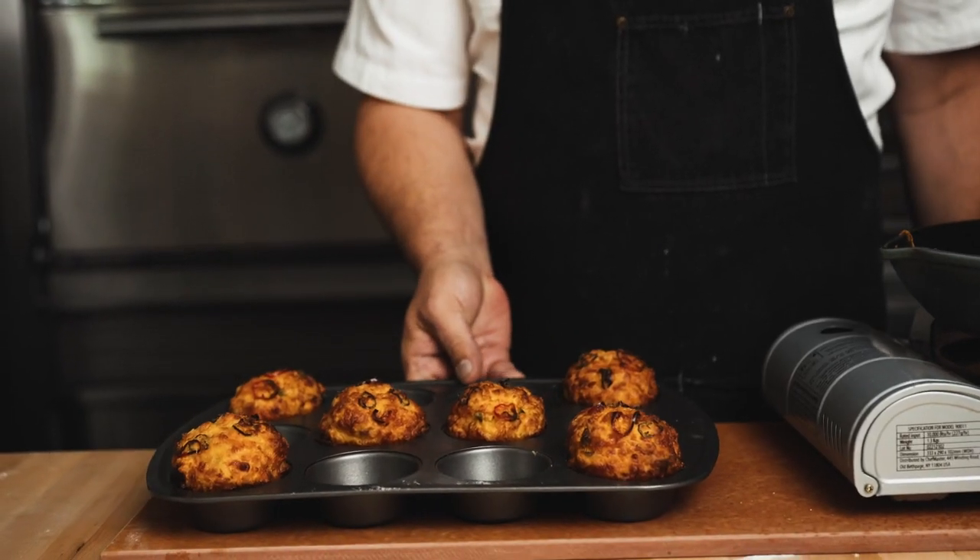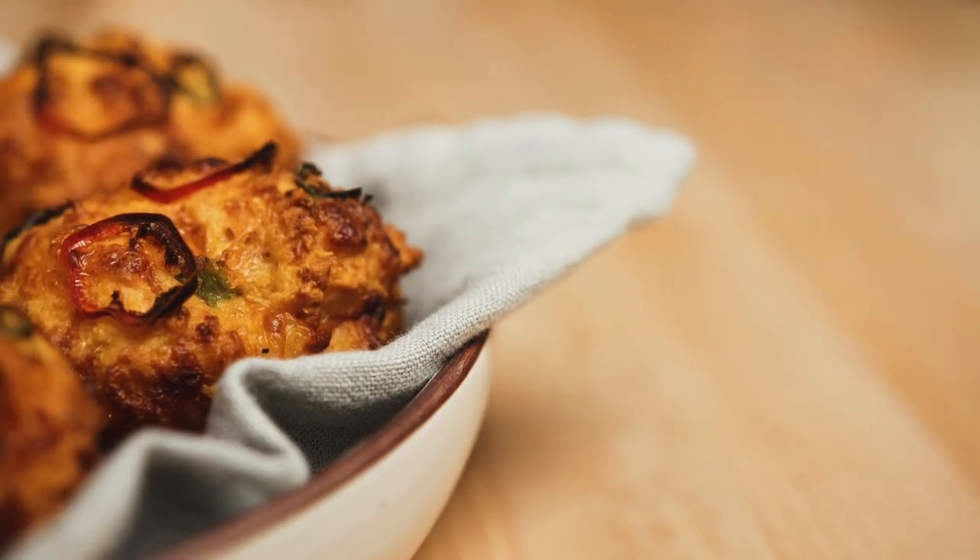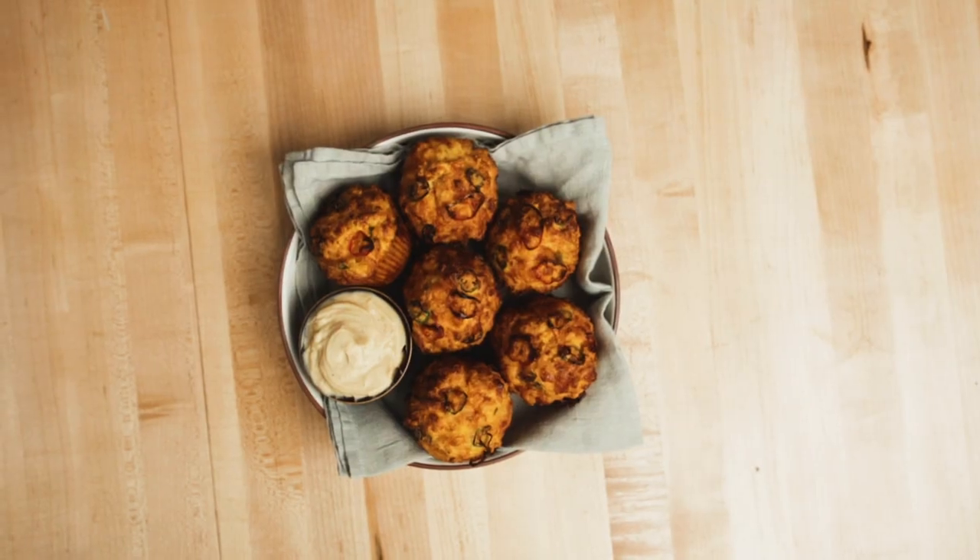This dish is the Tillamook cheddar sweet potato and turmeric muffin served with whipped butter. Tillamook cheese is made from only the highest quality ingredients — that means milk from cows not treated with artificial growth hormones.